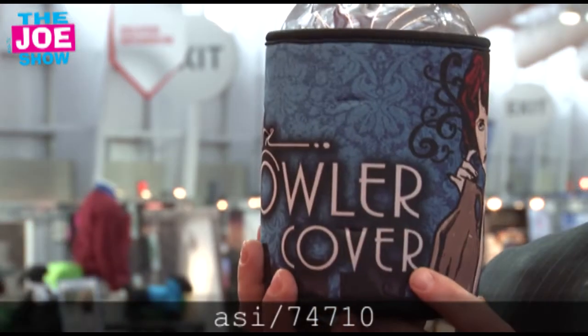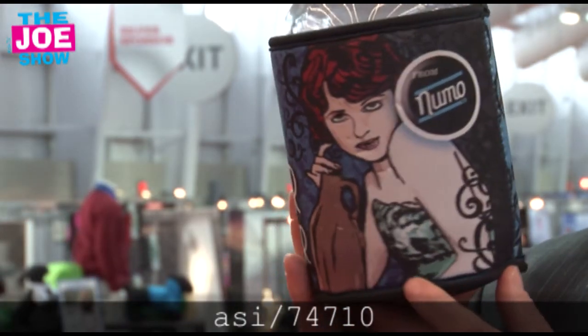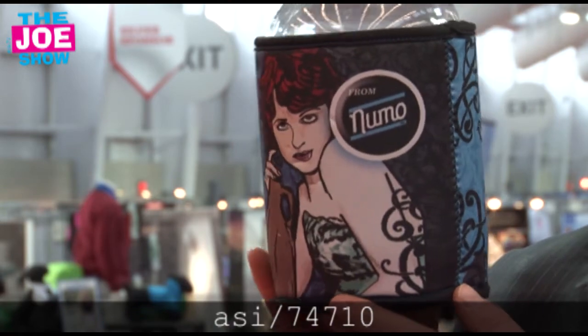The next product — this is a growler cover. Growlers are very popular nowadays. A lot of microbrews, you go there, you fill up a growler, they cap it off for you, you take it home, you have something to drink. This is going to keep it cold a lot longer. You're going to see it's got great area for imprints and holds a very nice design, so I think it's very popular for a lot of different reasons.